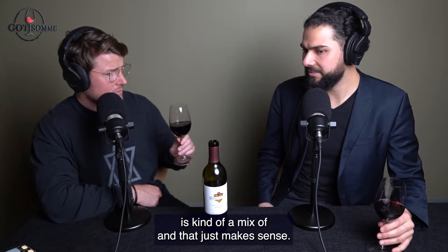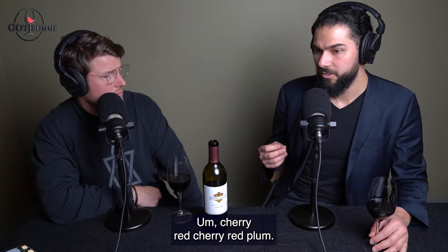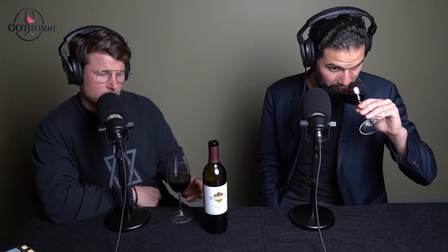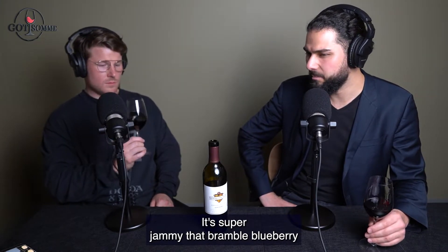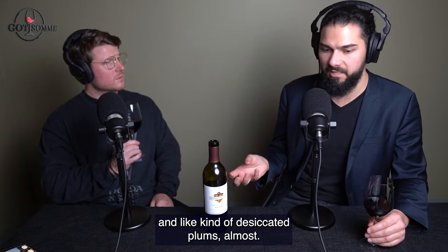There's a mix of red and black fruit — mostly red fruit. Cooked strawberry, strawberry tart, cherry, red cherry, red plum — it smells heavy. Definitely red fruits. There's also blueberries. It smells very, very ripe. Nothing about this wine is unripe. It's super ripe, super jammy — bramble, blueberry, almost like desiccated plum.